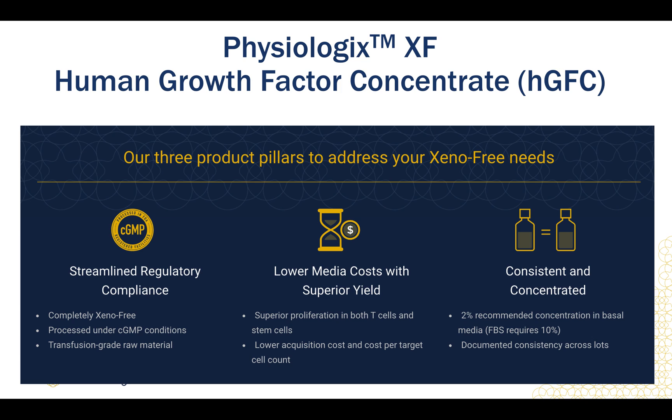Designed with the cell therapy market in mind, Physiologics is a fully xeno-free media supplement that is extracted from transfusion-grade donor material through a proprietary manufacturing process. This process yields a growth factor concentrate comprised of the right growth factors for your cells in the most physiologically relevant ratio. This supplement is meant to be used with the basal media of your choice, such as RPMI 1640 or DMEM/F12.